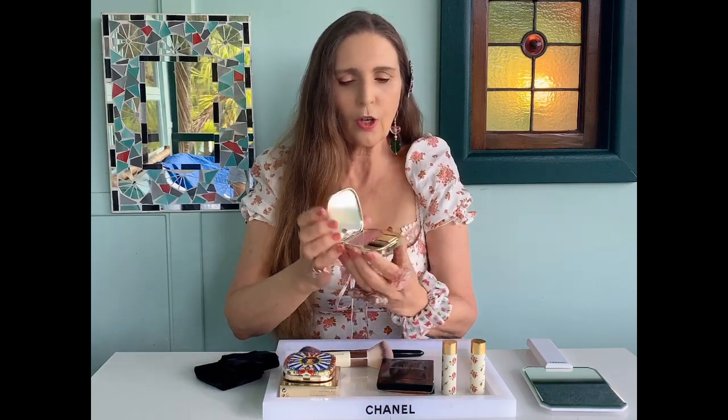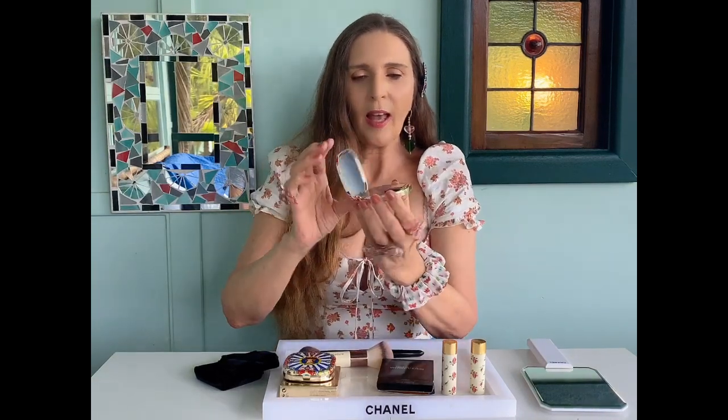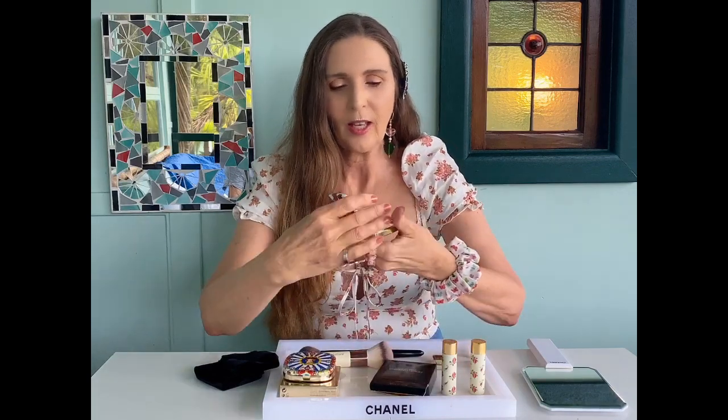I'll open the blush for you now and show you inside. There it is — this one's called Delight, the color. I'll show you it. It has its own brush, but I won't use that — I'll use my Yves Saint Laurent Goat's Hair brush. So showing you the product, now with my Yves Saint Laurent Goat's Hair brush I'm going to apply it for you. Taking a little bit of product and tapping it, because I don't know how pigmented it is. Now applying Delight, Blush of Roses, Dolce and Gabbana.